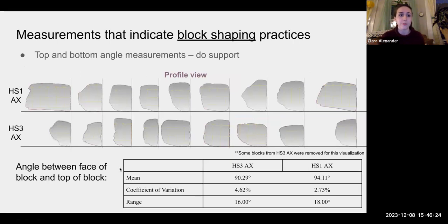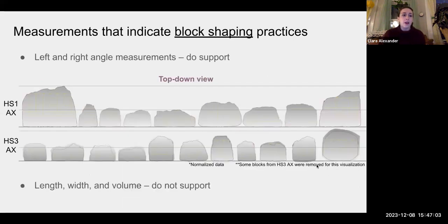For the angle between the face and the top of the block, the coefficient of variation is smaller for Stairway One. Interestingly, whoever made Stairway One consistently crafted their blocks with an obtuse angle between the top and the face — you'd think for a stairway that a perpendicular angle would be more functional, but for Stairway One it was almost always an obtuse angle, with an average of 94 versus 90. The left and right angle measurements also both supported my hypothesis and were less variable for Stairway One. However, the three variables that didn't support my hypothesis were length, width, and volume. Stairway One is definitely more variable in terms of volume — the largest block in the whole dataset is right next to a really small block — and also more variable in terms of length and width.